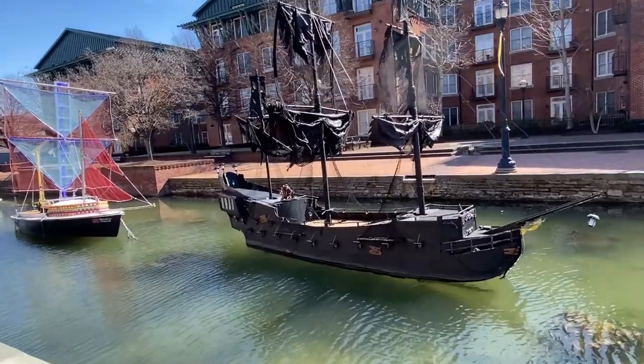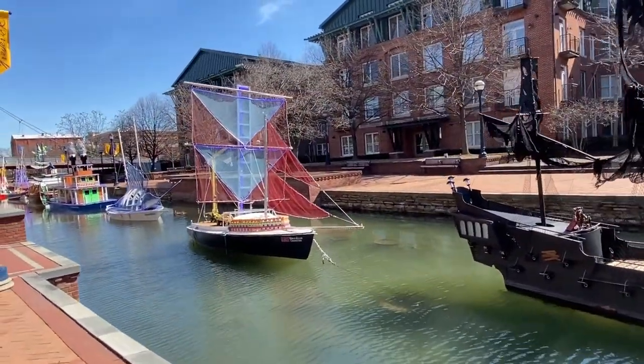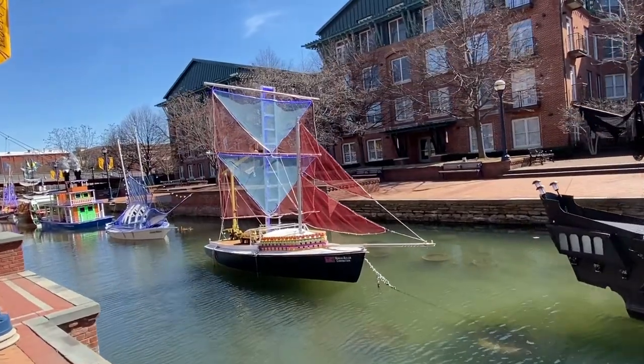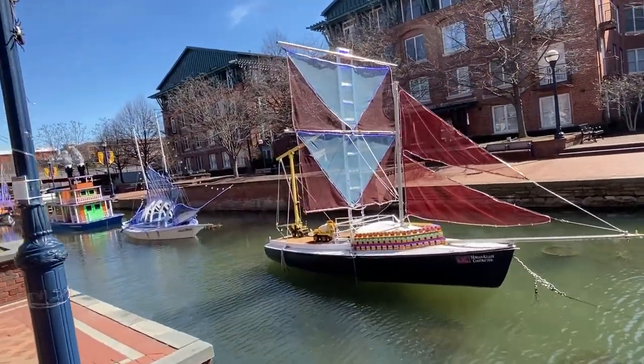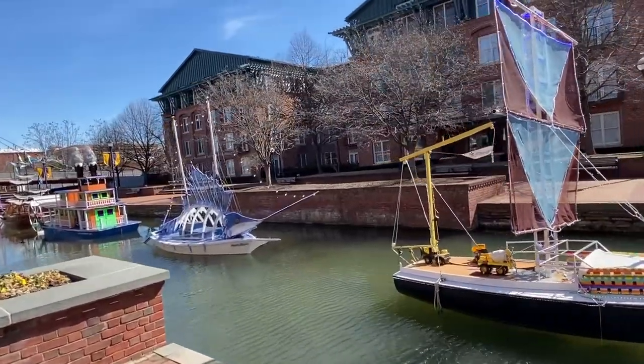That's really cute. Morgan Keller Construction. So it's like a parade, except with boats.